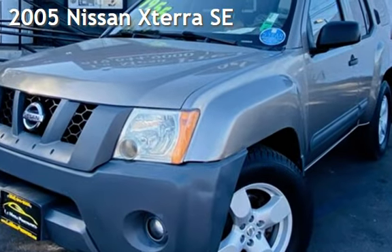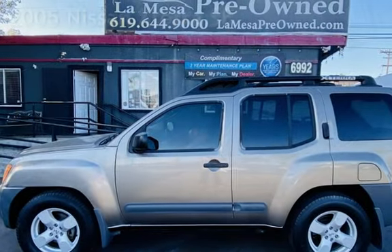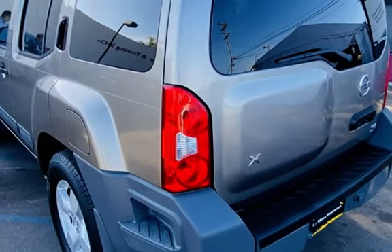Presenting a pre-owned 2005 Nissan Xterra SE. This four-door SUV has a six-cylinder, 4.0-liter V6 engine, with rear-wheel drive and an automatic transmission.